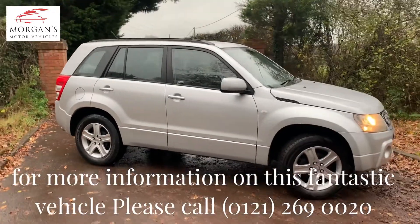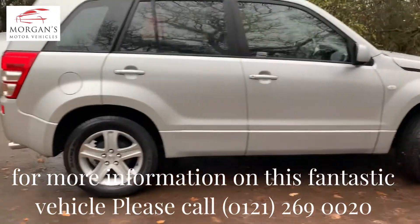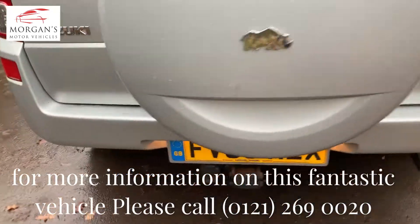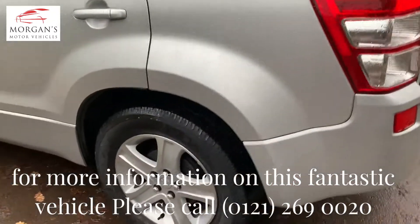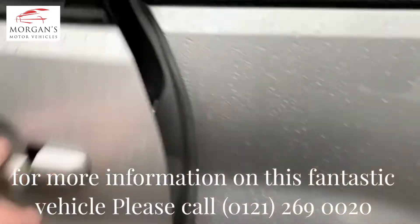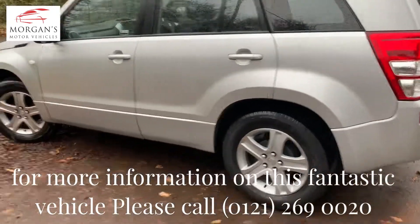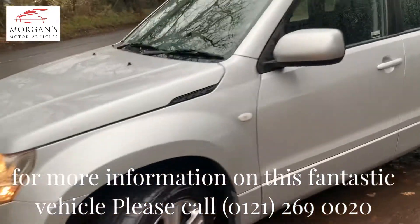We're very happy with the condition. It will go through our workshop and get the full works — it'll have a 69-point health inspection to ensure the car is fit for purpose and as described. There is a tow bar on it as well. We'll give you a consumable outlook on this vehicle: tyre tread depth, quality of the brake pads and discs, what's remaining on them, and even the quality of the brake fluid and clutch fluids.